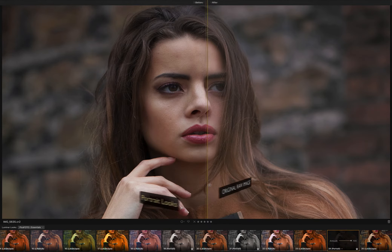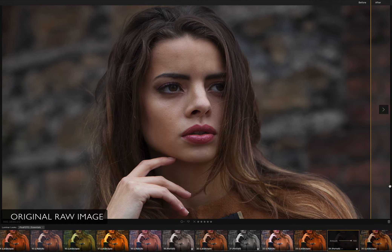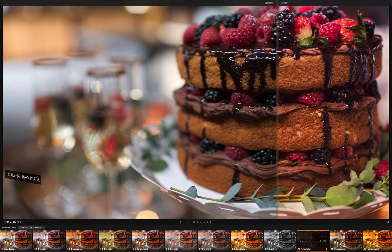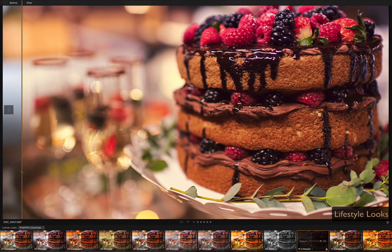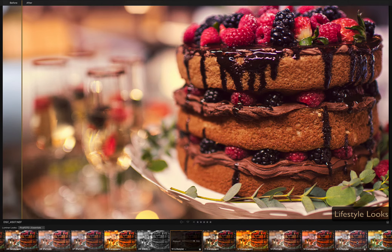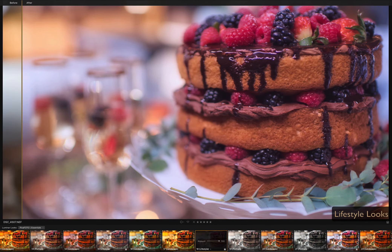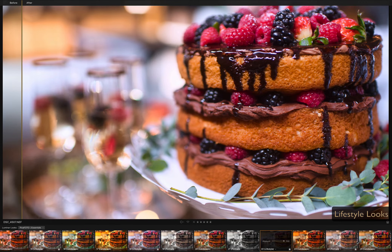The most essential Luminer presets that you will use in your day-to-day photography. Some work great with landscapes, some are better for architecture, and some are best with people and lifestyle photography. There are also interesting black and white filters included.